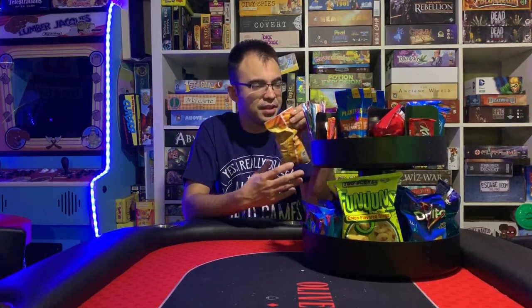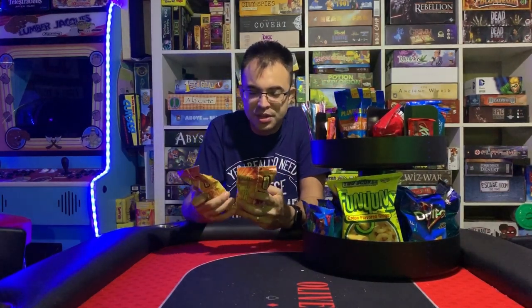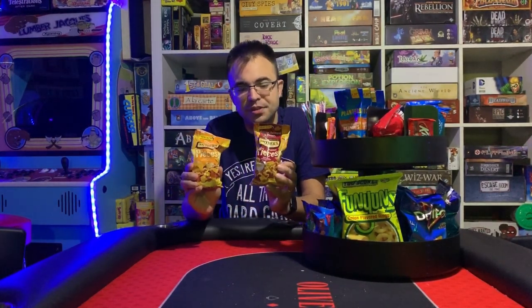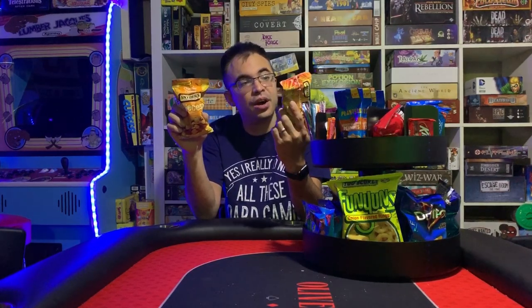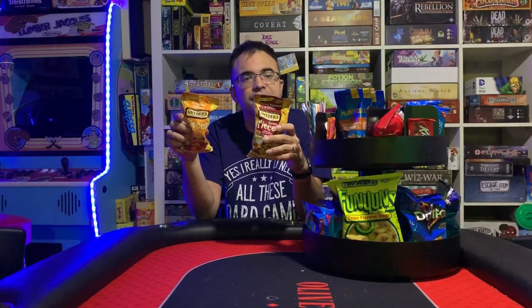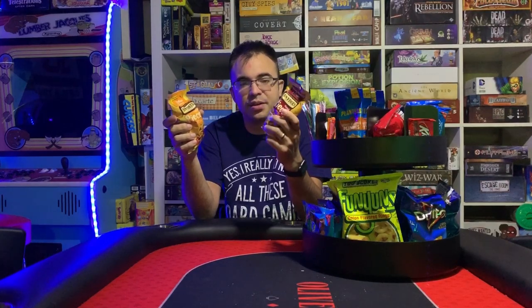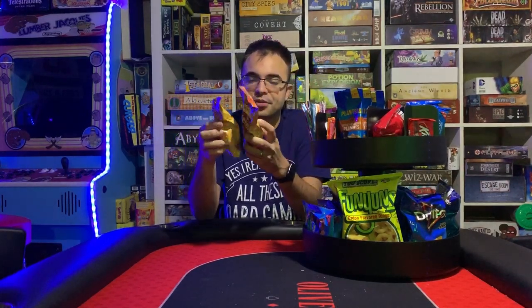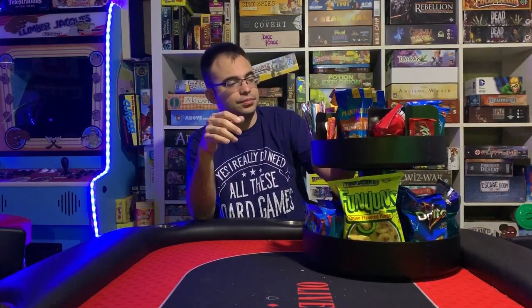The next thing we have here — I was happy to find these because they're really popular. These are Snyder's pretzel pieces: honey mustard and onion, and cheddar cheese. I didn't even know they made cheddar cheese so I'm interested to try it. The honey mustard and onion is obviously really popular — usually people get the big bags and really go ham on these. At least around my friends, everyone loves these things, and my wife loves them as well. So do I. Two great snacks here for pretzels.